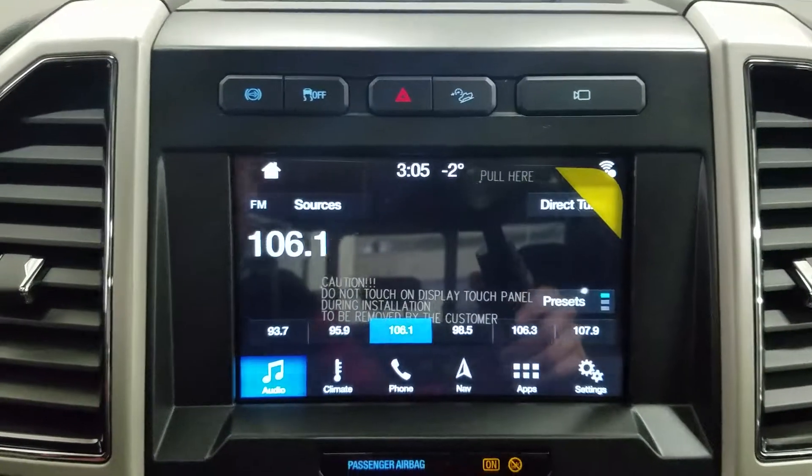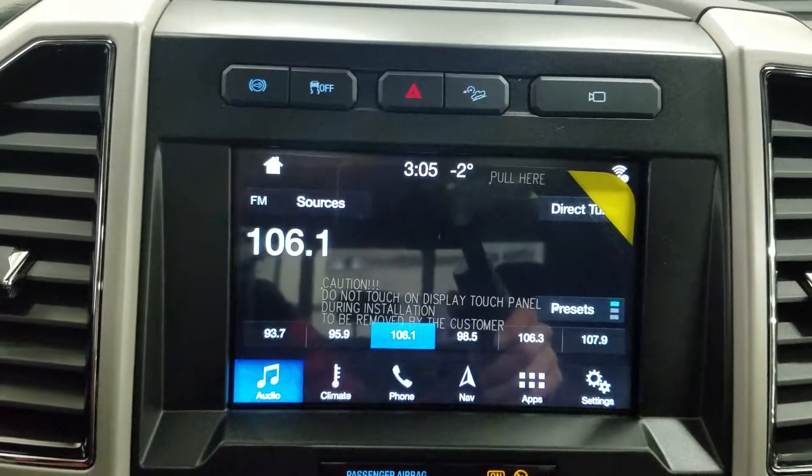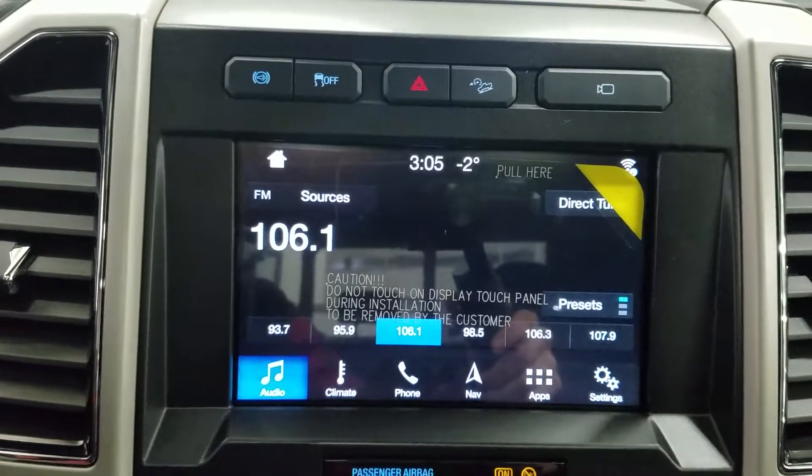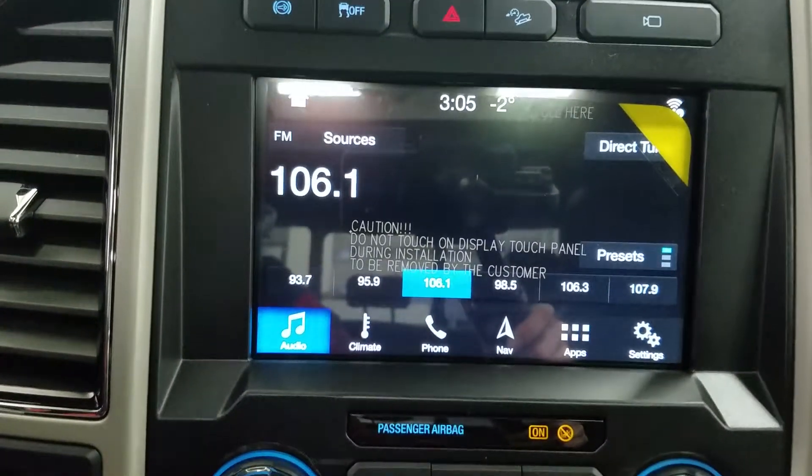Looking ahead, you'll notice we have our SYNC 3 8-inch touchscreen display which allows for audio control, climate control, phone connectivity, navigation, and other apps including Apple CarPlay and Android Auto. It also displays our reverse camera.